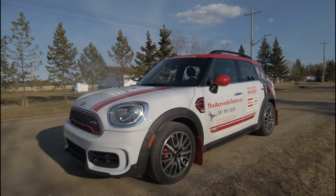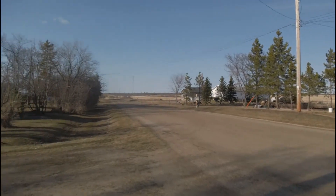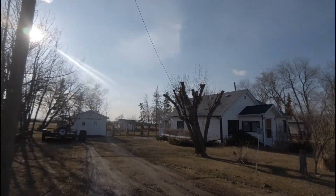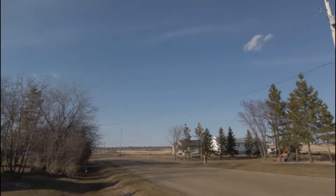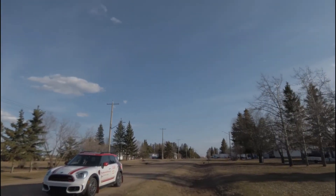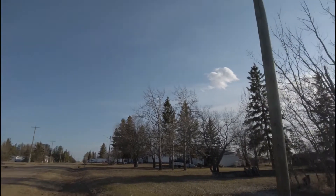Well, here we are with the Mini again. We're touring the countryside. We've got a brand new listing here, and it is number 26, Rich Valley — actually, the hamlet of Rich Valley. So we've got the church over there, and down that way, down Main Street, we've got the curling rink and the fire hall. So you're very protected. Real nice community, Rich Valley.